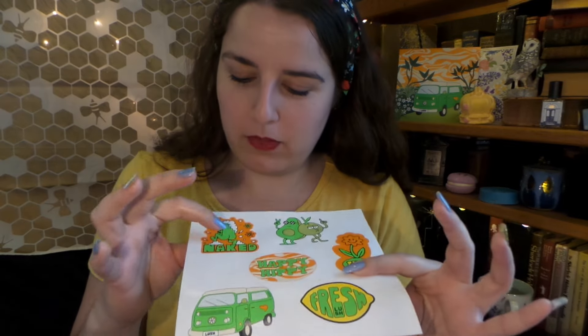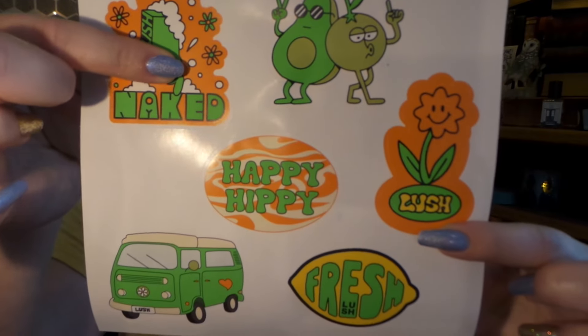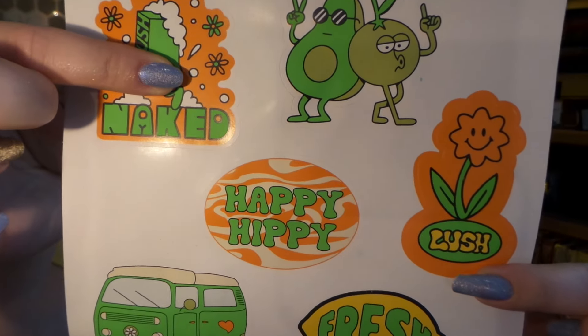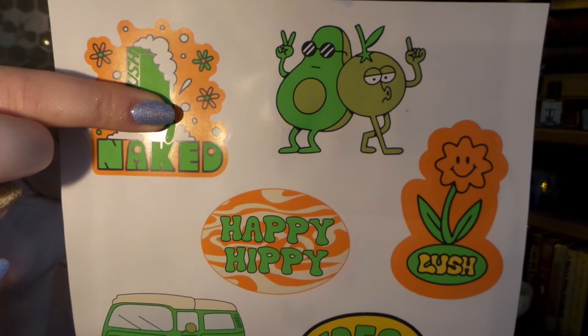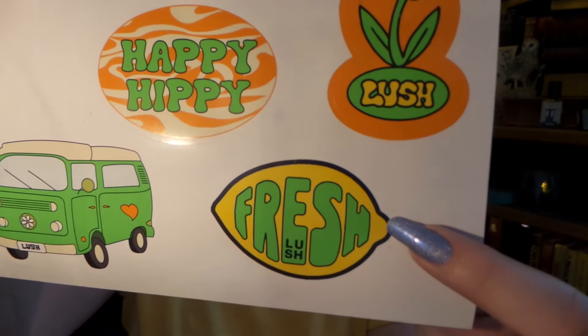We got stickers! They are super cute — although under cover, there's a little bum bum and I don't want to be demonetized for a sticker. But I love it! I love the lemon one especially. These are so cute.